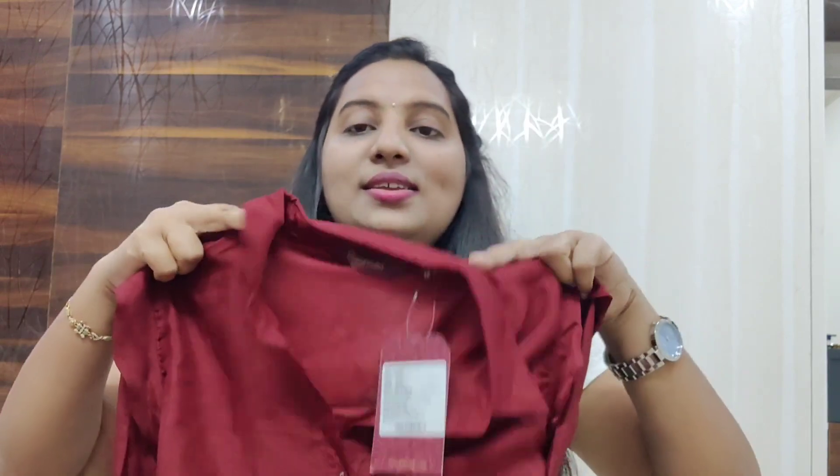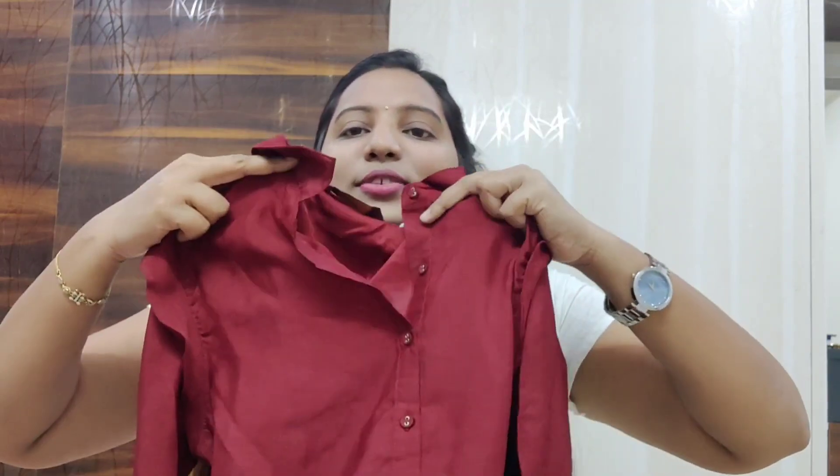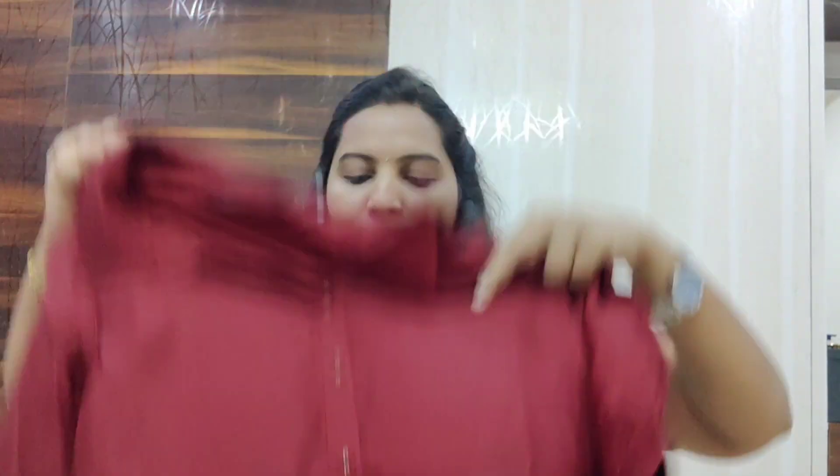This is the next one — I ordered this on Myntra recently and received the product. But I received a smaller size, so I have to exchange this one too. I'm waiting for the status to get updated. If you face this type of situation, please let me know in the comments. This is a collar neck and it's a brand called Sundia, which is a famous brand.